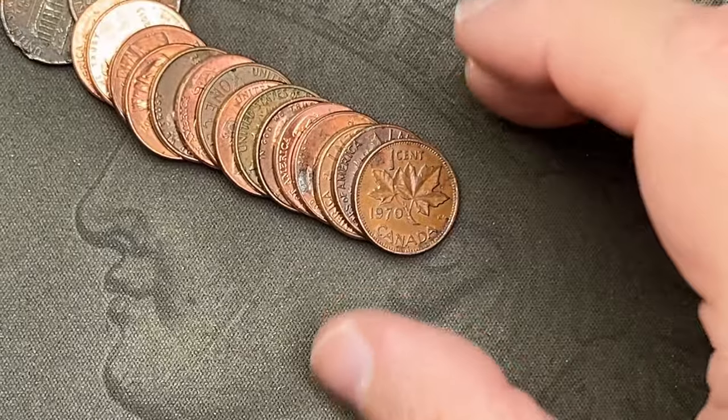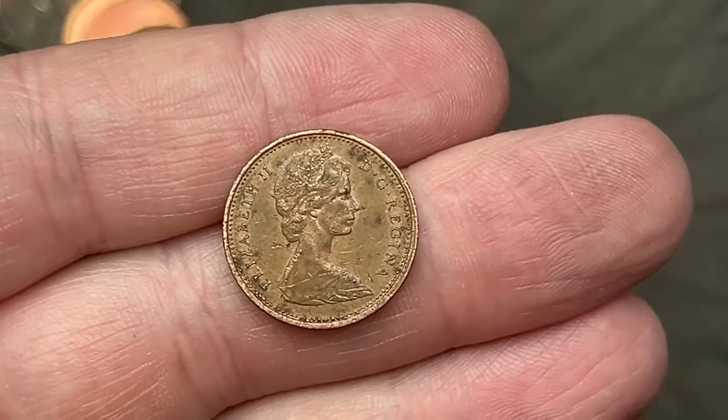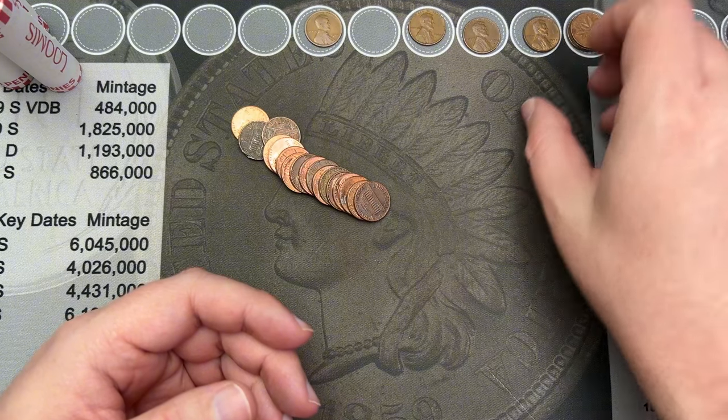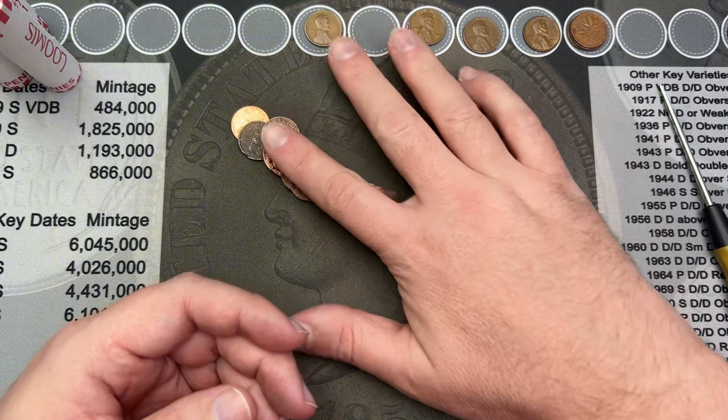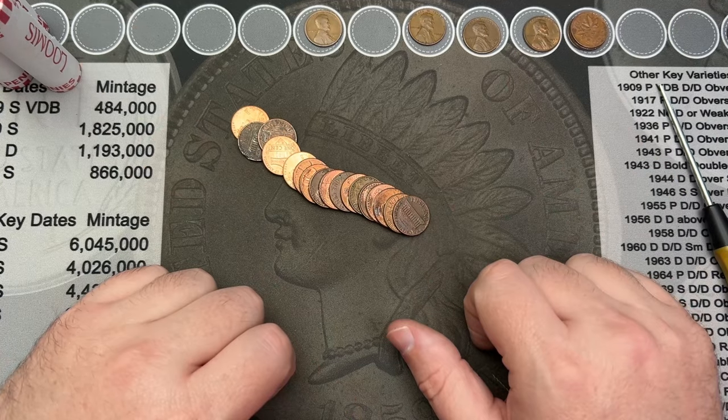Roll 17 and we've had another Canadian here — a 1970. That's our third Canadian. They were getting left behind by the wheats, and now we're at three Canadians, four wheats. Let's see what we find next. Is it going to be a Canadian, a wheat, or are we going to find nothing at all?